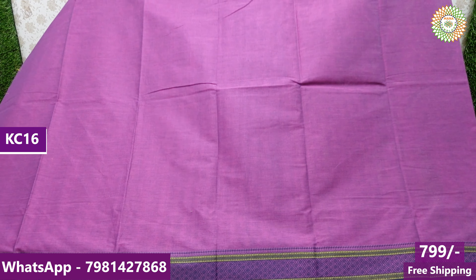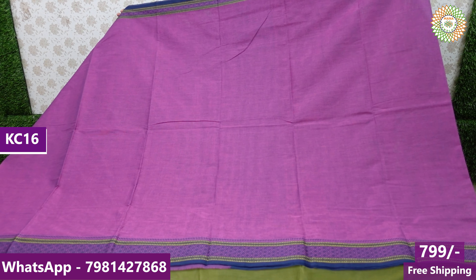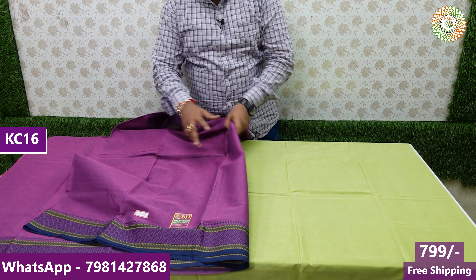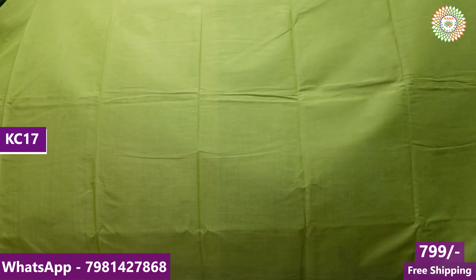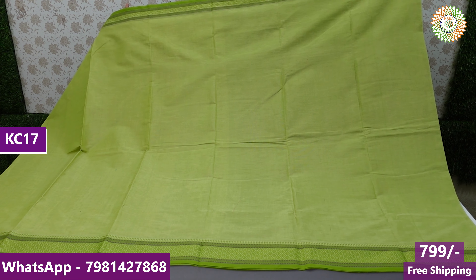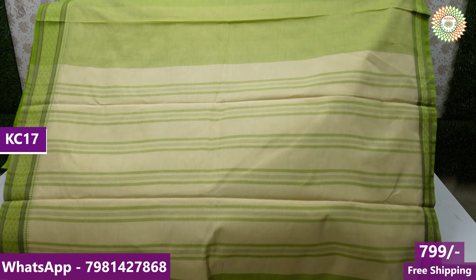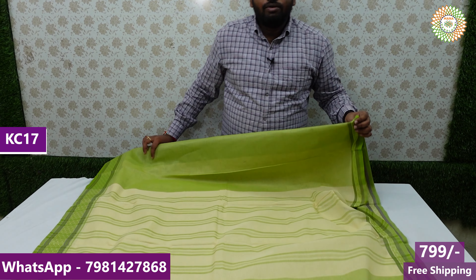If you want to check the 100 count pure handloom product, the price is 799. The blouse is not in this shirt. The shirt is also in purple — purple with navy blue color, dark navy blue color, with a plain design. It is a very beautiful handloom series. Thanks for watching.